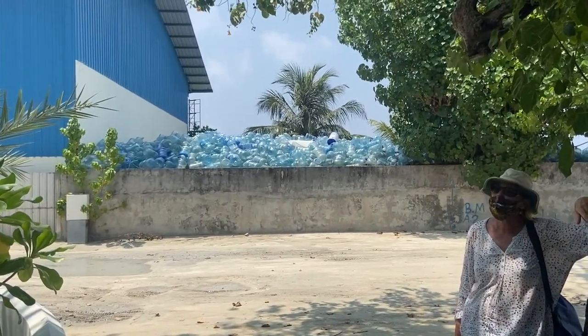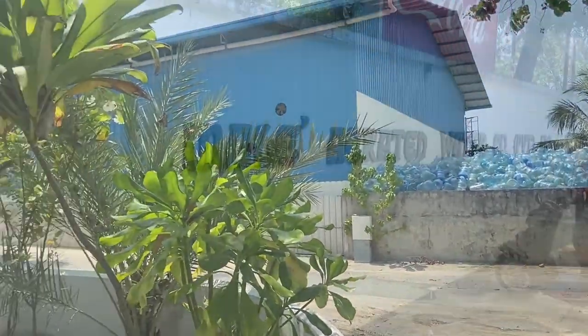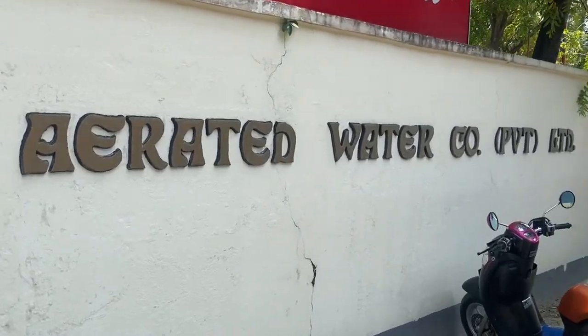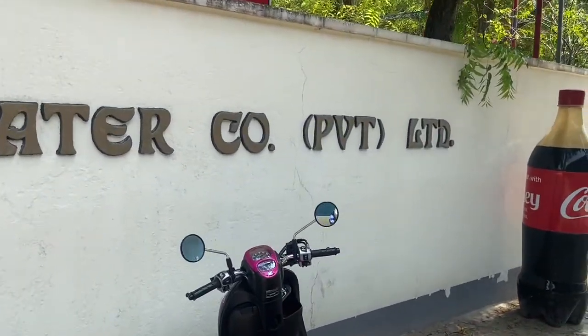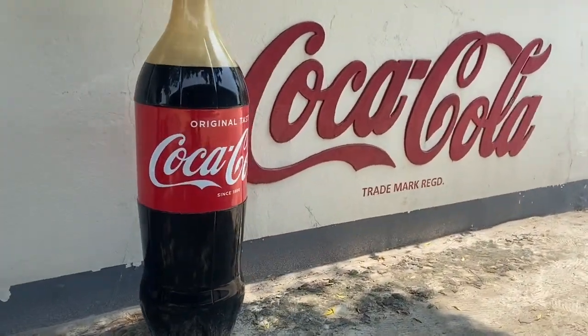Desalination plant for the local water supply, and just behind us — they turn it into Coca-Cola. We believe it's the world's only desalinated Coke plant.